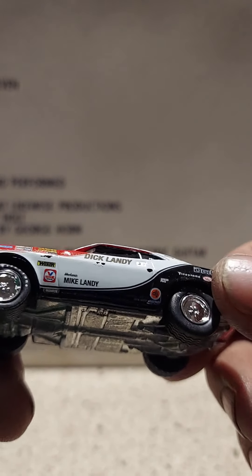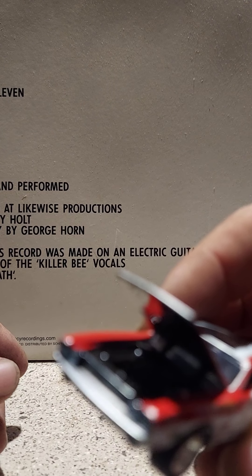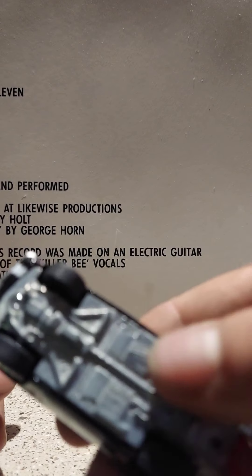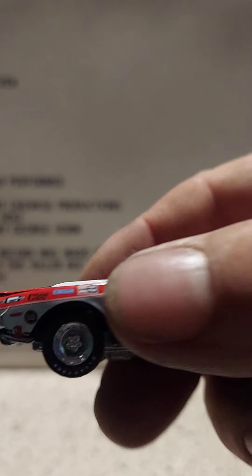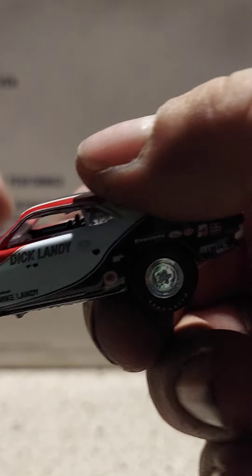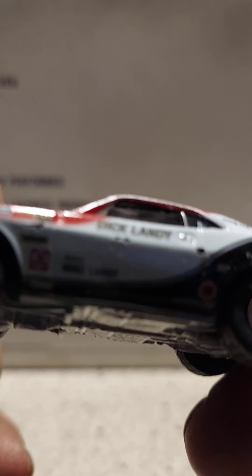Nice rubber tires, centerline rims, detailed rear end. The hood does open — but I noticed the hood does not want to close. That's a bummer when you get it for the moving parts. And there's the Dick Landy.